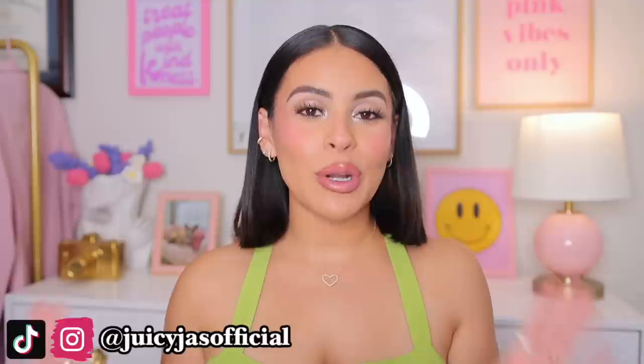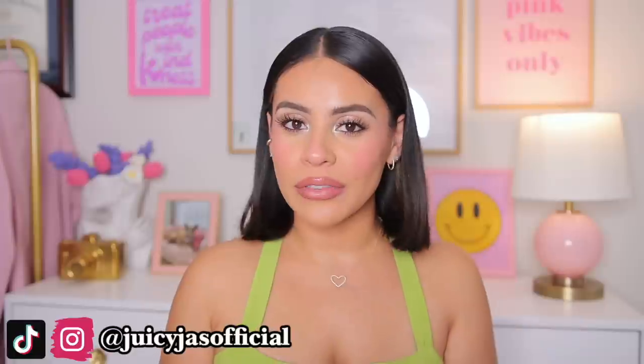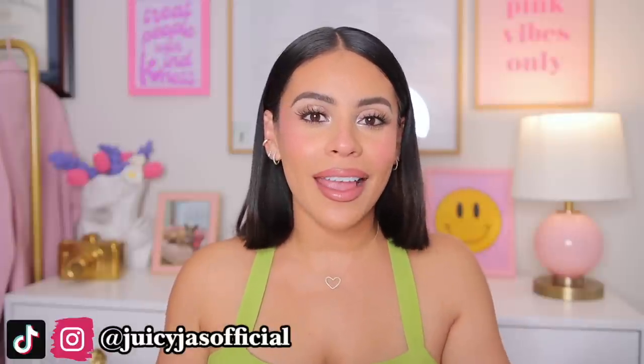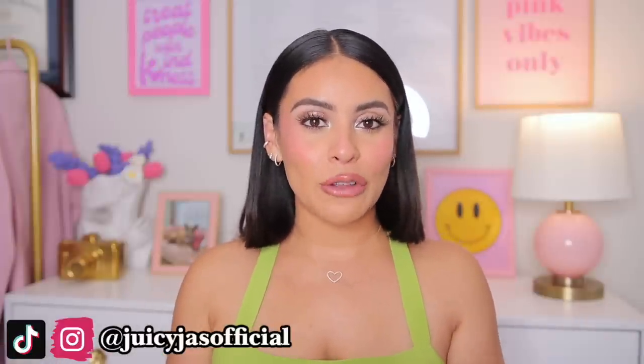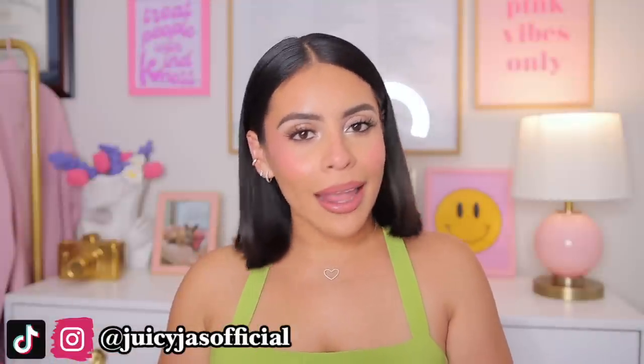Hi loves! Welcome back! Today I am back with a Dollar Tree haul and I am really pumped about this one because I found some really good stuff. I went to a couple different locations because I wanted to get everything for an updated full face of Dollar Tree makeup, which is probably coming next week or the following. The Dollar Tree sucked me in and I got a bunch of other goodies as well. I love me some Dollar Tree.